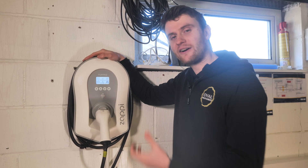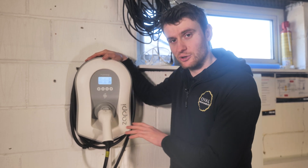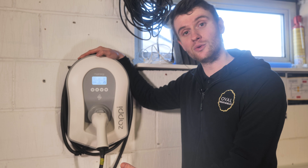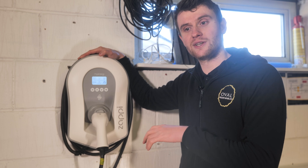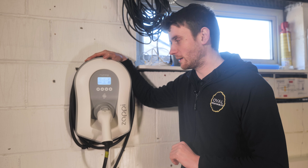Anyone who has seen our other videos or follows us on social media knows how much we love the MyEnergy Zappi. This one was actually already installed on this project, but it didn't have integration with the new solar we fitted and also the battery. So we've had to make some slight adjustments to give the customer the full functionality on their app, which we'll walk through in a little while.